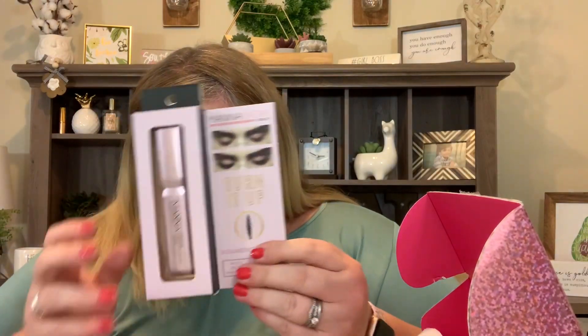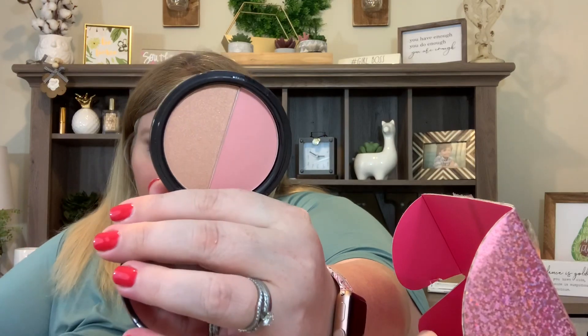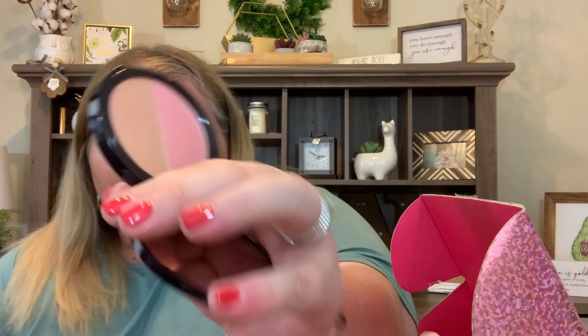Next is the Turn It Up Volumizing Mascara — won't weigh lashes down, rich and creamy, long-wearing, won't dry out lashes or cause flakes — retailing for $29. Then we have a three-in-one highlighter, shadow, and blush. It's a Longwear Powder Split Pan Duo multipurpose compact that can be used as a blush, bronzer, highlighter, and eyeshadow at $24. It has this beautiful shimmer — it is just stunning.